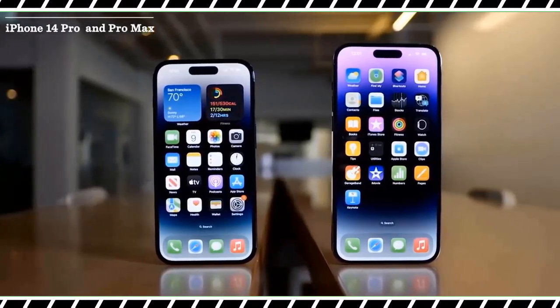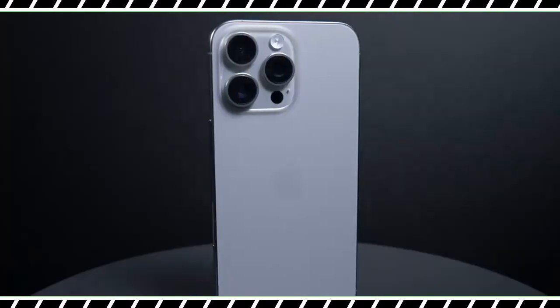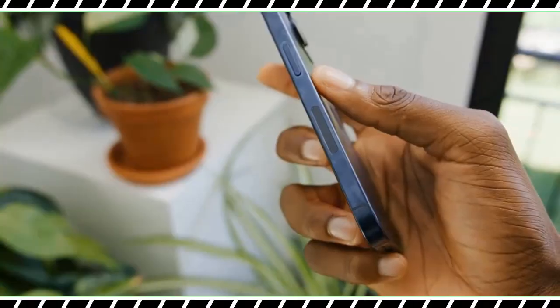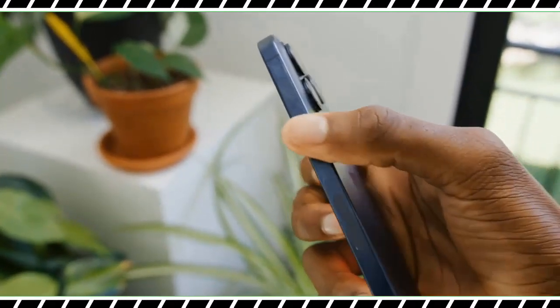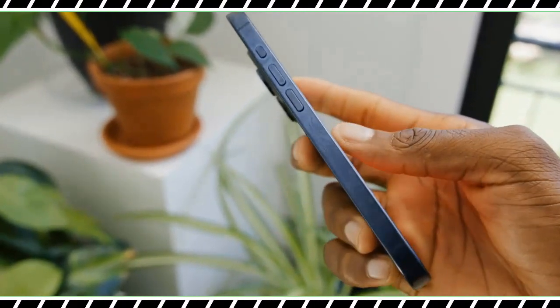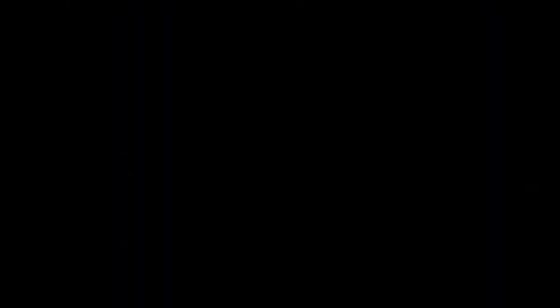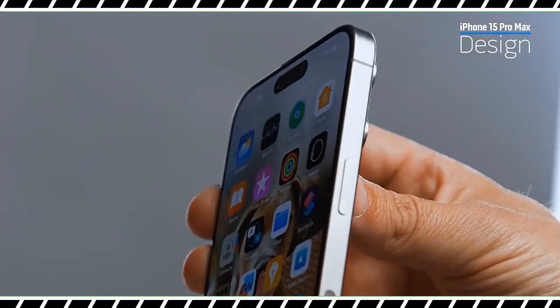The iPhone 15 Pro Max is available for pre-orders and has a release date of September 22. The starting price is $1,199, which is $100 more than the iPhone 14 Pro Max, making it the most expensive iPhone ever. Fortunately, that price includes 256GB of storage, which is double the standard amount in last year's flagship.